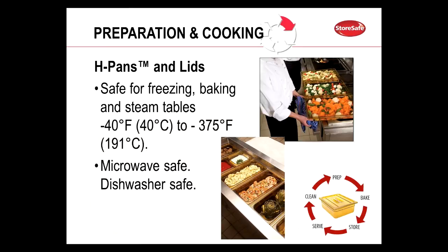We also have our high heat pans, or H pans, and lids. This is basically a jack-of-all-trades pan — it can go from prep line to baking to storing to serving and also cleaning. These are microwave safe and dishwasher safe, and it makes it very convenient not to have to transfer product from one pan to another for cooking or steaming.